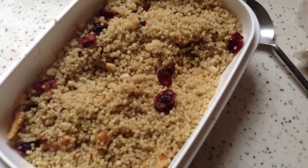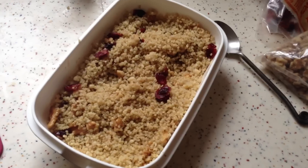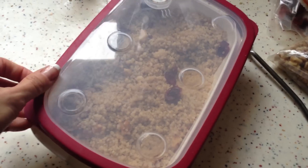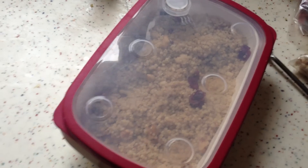This is my quinoa. It's really simple and I'm just going to cover it and put it in my purse, and I'm ready to go.